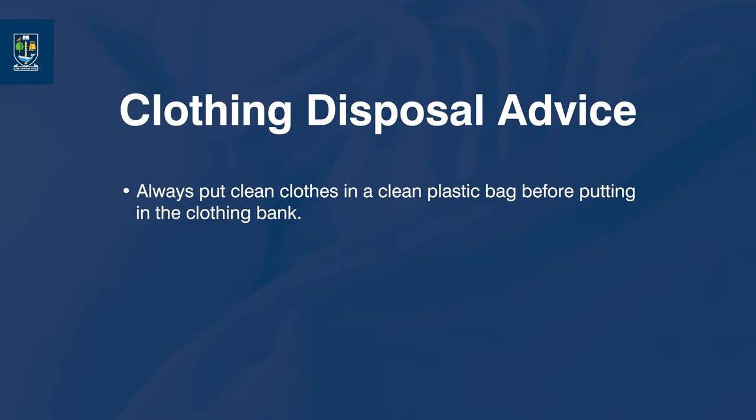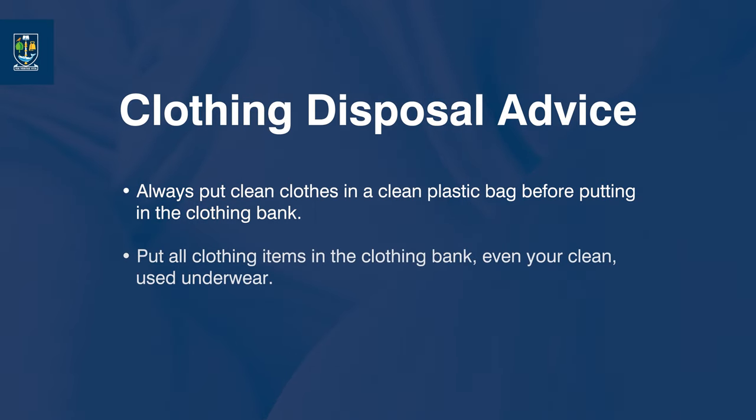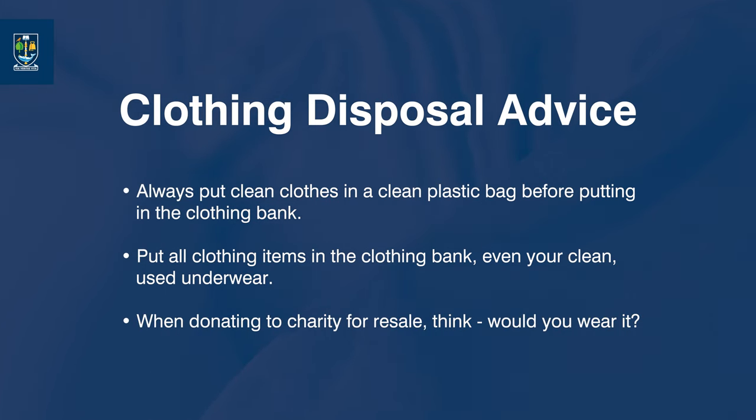Always put clean clothes in a clean plastic bag before putting them in the clothing bank. Put all clothing items in the clothing bank, even your clean used underwear. When donating to a charity for resale, think: would you wear it?